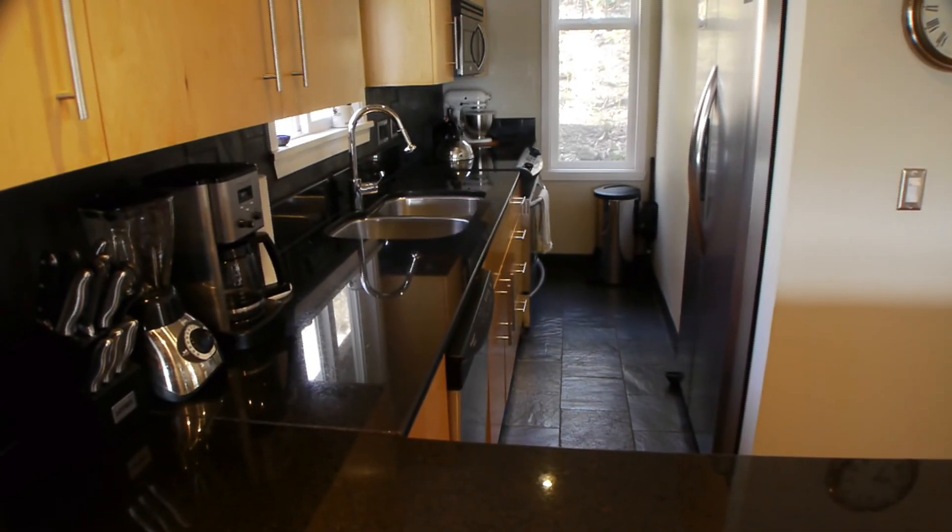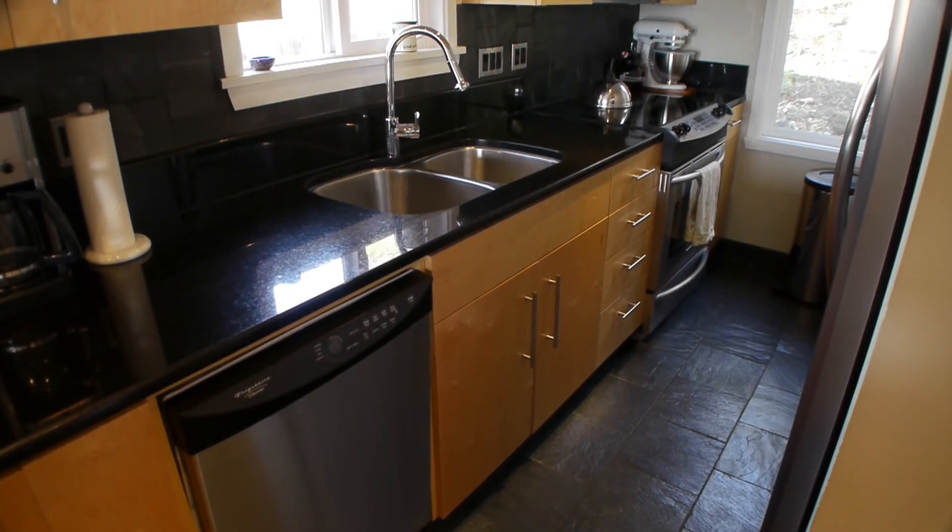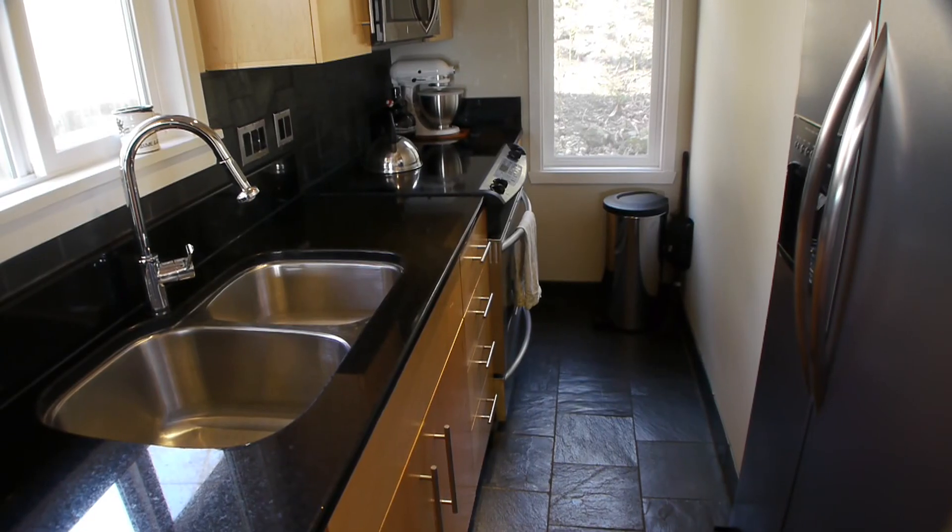The beautifully updated kitchen features maple cabinets, slab granite counters, slate tile floor and backsplash, and stainless steel appliances.